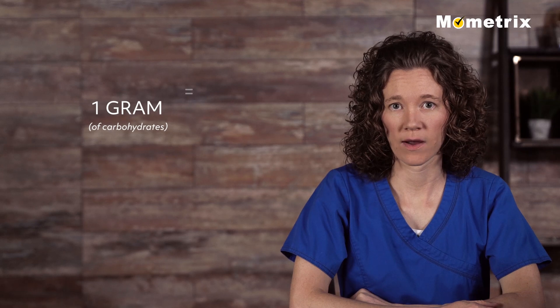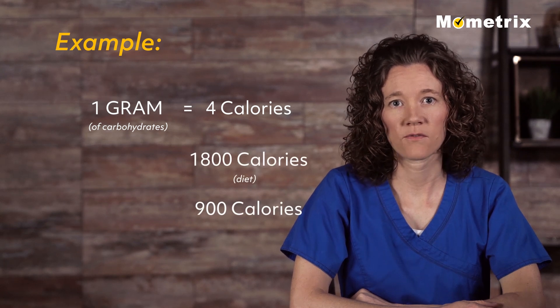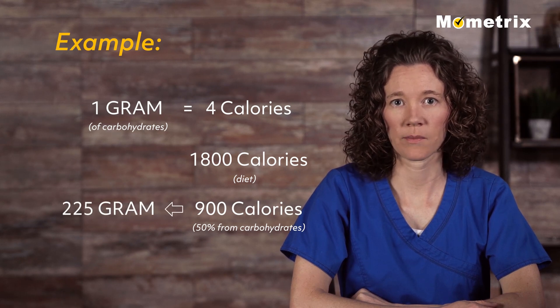One gram of carbohydrate provides about 4 calories. For example, if the patient is on an 1800-calorie diet and wants to get 50 percent of those calories from carbohydrates, they should aim for about 225 grams of carbohydrates daily.